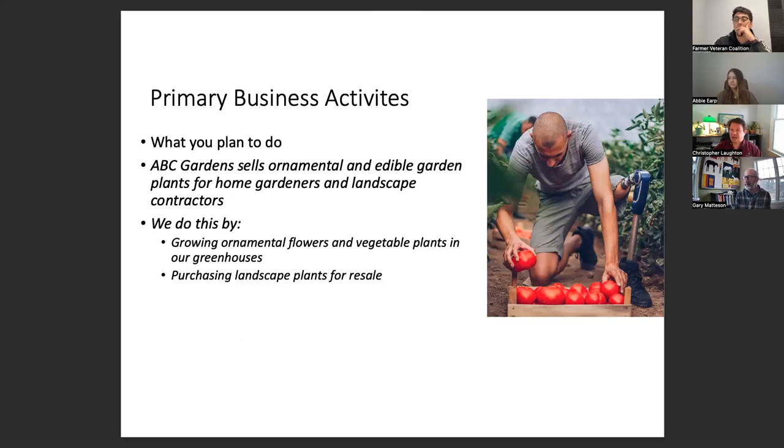Your primary business activities — in a nutshell, what do you plan to do? For example: 'ABC Gardens is going to sell ornamental and edible landscape plants for home gardeners and landscape contractors. We're going to grow ornamental flowers and vegetable plants in our greenhouses and purchase some landscape plants for resale to round out what we produce ourselves.' It's concise and covers the key things. You don't need to go into extraneous details like the national market for broccoli. What the FVC and anyone reading your business plan wants to know is what you're going to do and how.